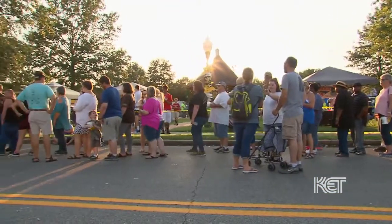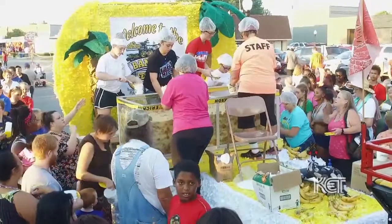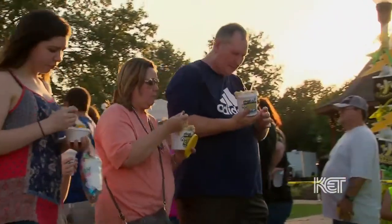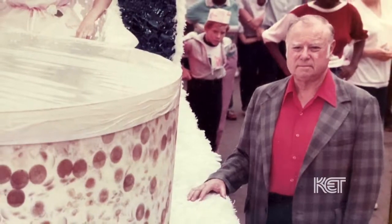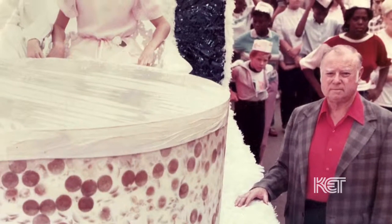Usually one of the banana princesses will help serve. I think Miss America helped serve it years ago. Everybody will come with huge containers and ask to take some home all week, and we just fill them up. It's really exciting to make it. It used to be a real boiled custard that was put into it, and that was my great-great-grandmother's recipe. I still have it, and the one-ton banana pudding was my grandfather's idea. I just wish he was alive still to see that we brought it back — he would be so excited.